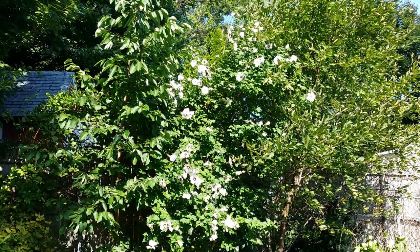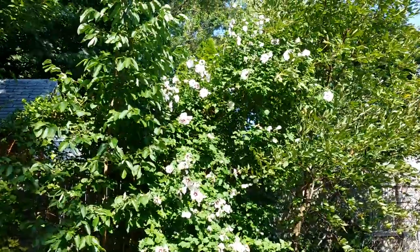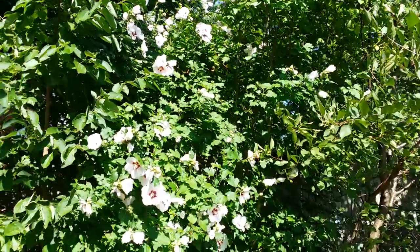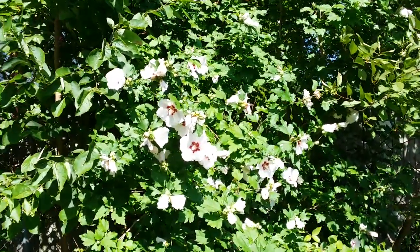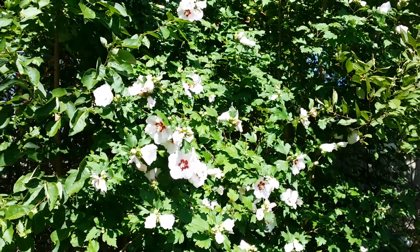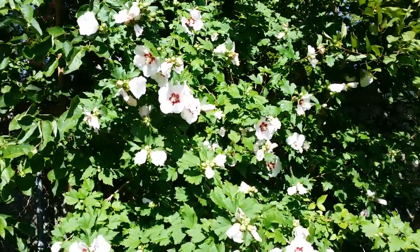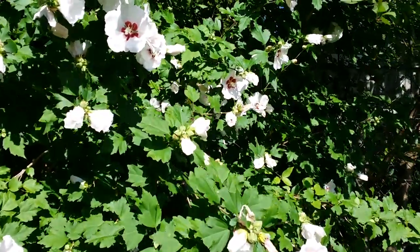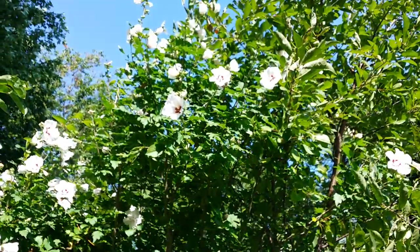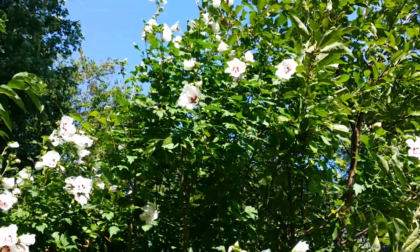Hi guys, good morning! This is my late summer garden update. I'm going to see what I can find here in the garden that's still doing well, because autumn is just around the corner — I can see it from the falling leaves and the dwindling of the vegetable garden.